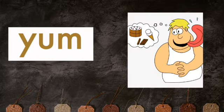YUM. We say yum when the food tastes good.